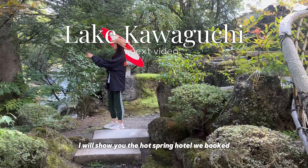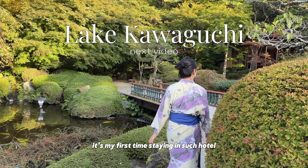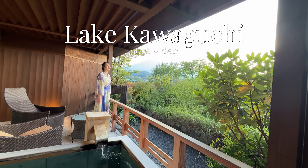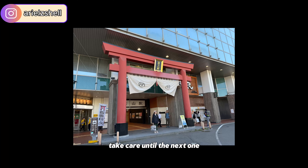In the next video, I will show you the hot spring hotel. It's my first time staying in such a hotel. The Japanese garden is super pretty and we have our private hot spring. I will see you in the next video. Thanks for being here — take care until the next one.